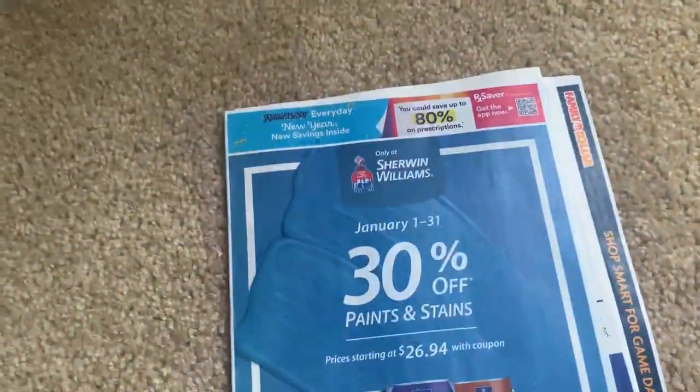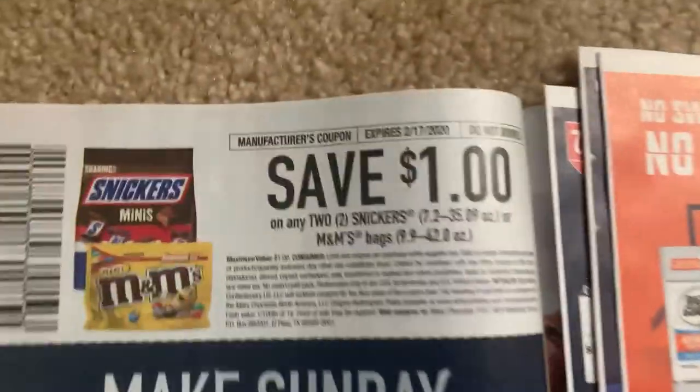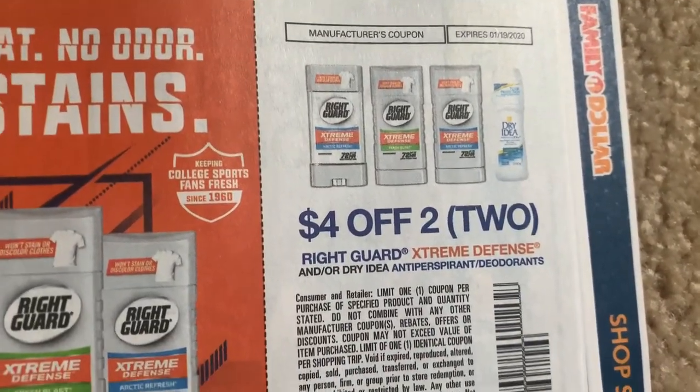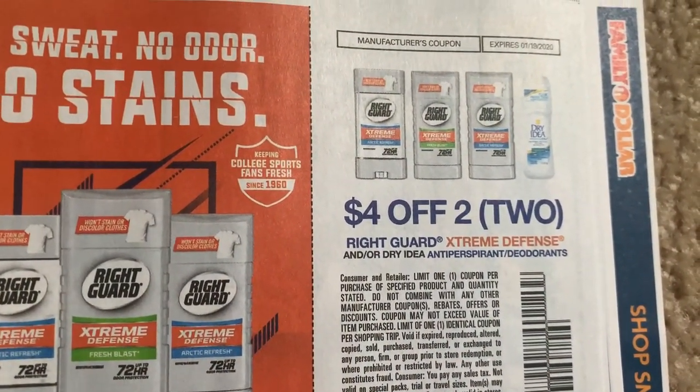Let's go - these are just jam-packed with coupons. They're not thin. A lot of times, especially the RetailMeNot, they are thin. So we are diving into the RetailMeNot. Four off two on Rikar - that's a great coupon. Let's get a good deal.